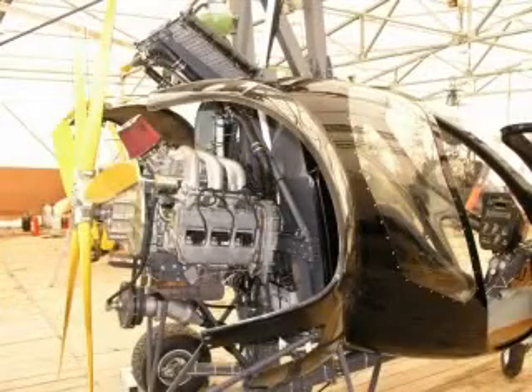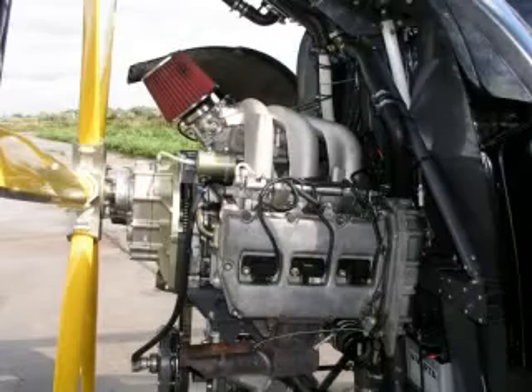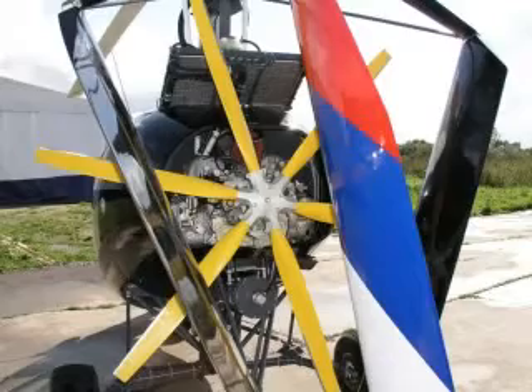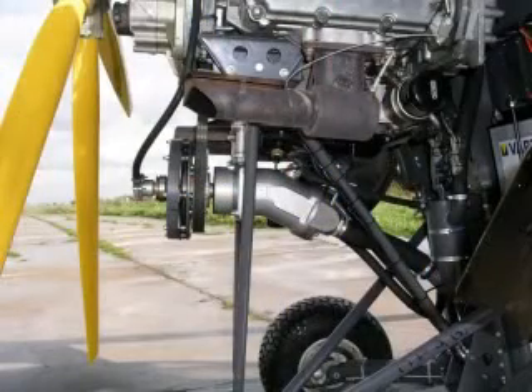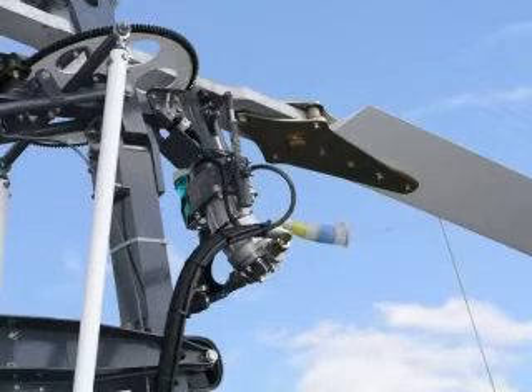The engine installed on the Autogyro is a 6-cylinder, 3-liter capacity Subaru EZ30 engine with a 200 horsepower rating. The engine drives the pusher propeller with a 1.9-meter diameter through a reduction gear with a 2.28 reduction coefficient. Before take-off, the engine makes the bearing rotor spin with the help of a preliminary rotor spin-up system, which substantially helps shorten the take-off run. This system consists of a hydraulic pump connected to the engine and a hydraulic motor connected to the rotor. The preliminary rotor spin-up system is cut off during flight.